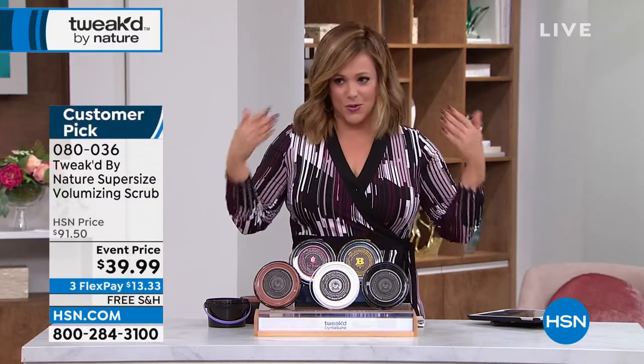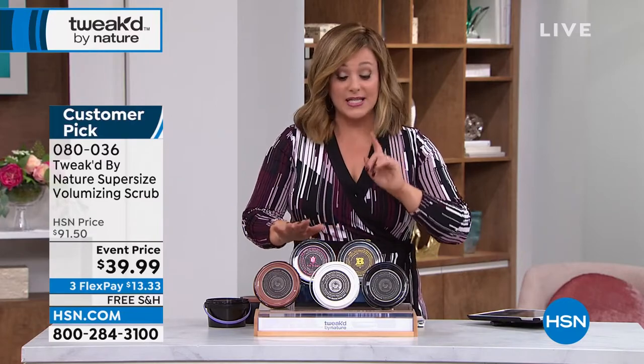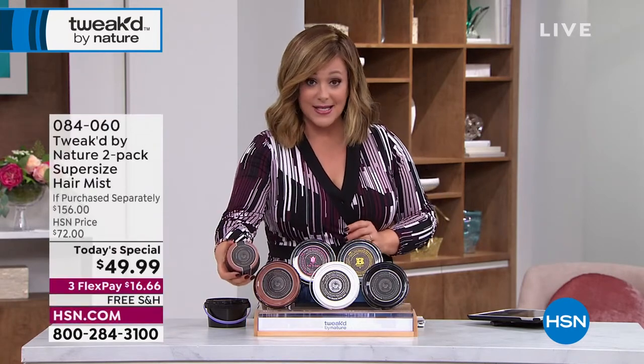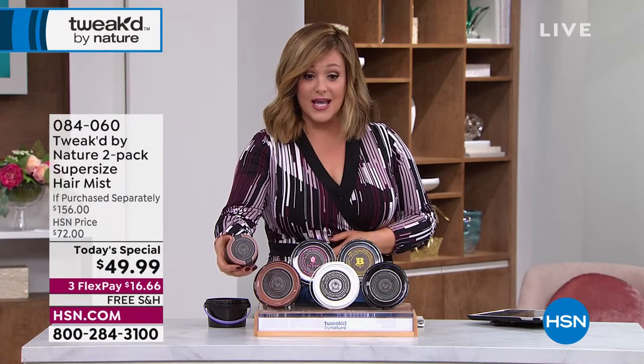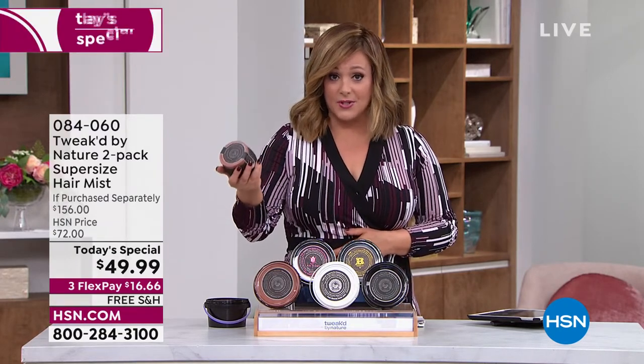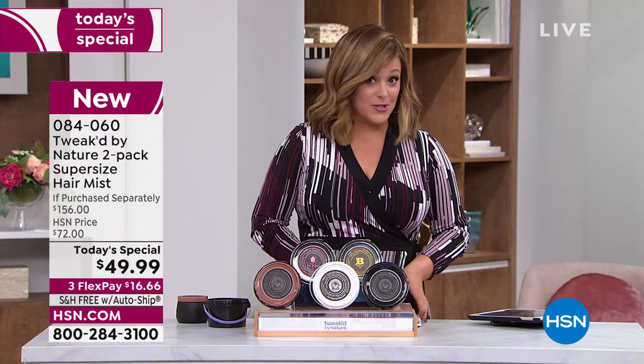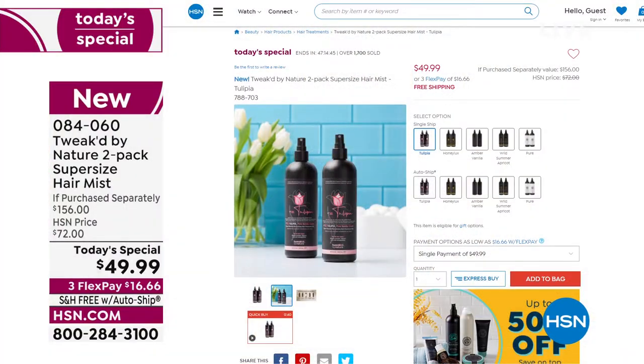This is very limited. One 8-ounce size is typically $46 — today you're getting double the amount for just five dollars less. Last call on amber vanilla and on the tulip. If you missed the today's special: it's your shortcut to softer, shiny, detangled hair — an all-in-one mist you spray on wet or dry every day. You don't even have to wash your hair — just spray it on and it resets your style.